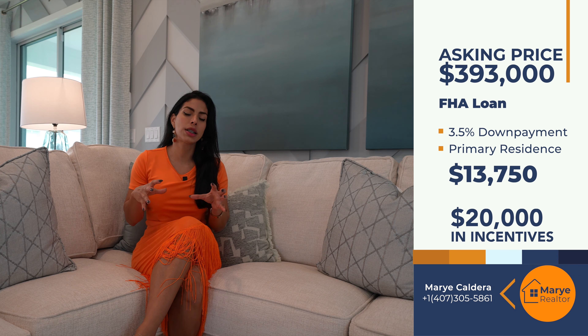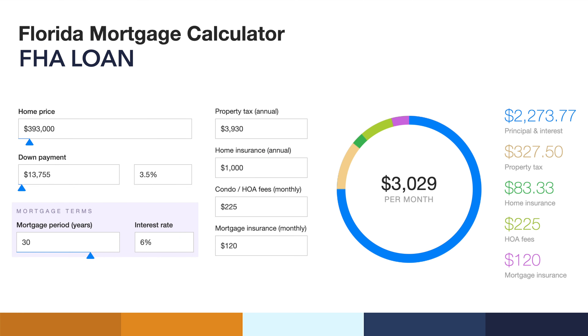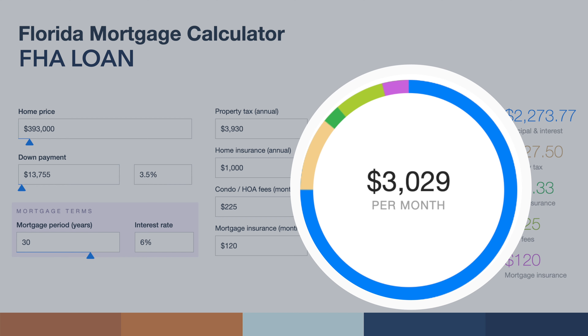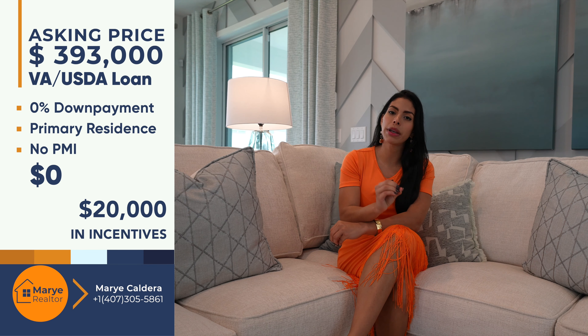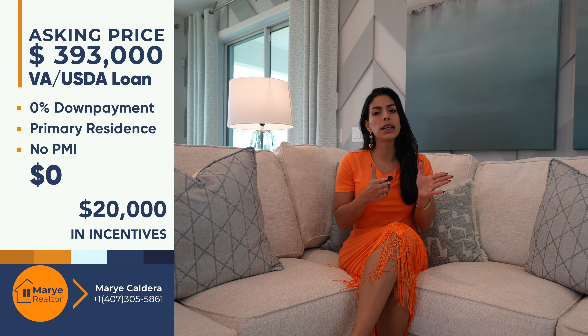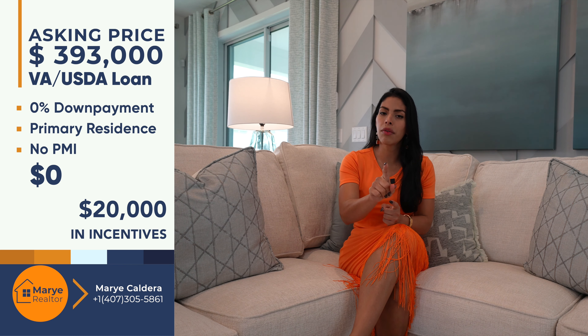Now let's talk about the numbers for you, my dear buyer. If you qualify with an FHA loan, which is a 3.5% down payment, you will need $13,755 to purchase this property as your primary residence. Remember that you will have about $20,000 in incentives to help drop the interest rate in the market, which is a great opportunity nowadays, along with some closing costs coverage. For veterans, the VA loan program has a 0% down payment and 0% PMI, plus the $20,000 in builder incentives including $15,000 in closing costs and 1% to buy down the rate. Your average monthly payment will depend on your particular situation, of course.